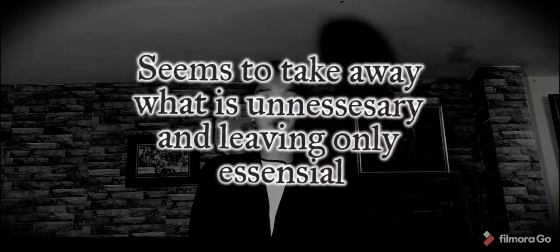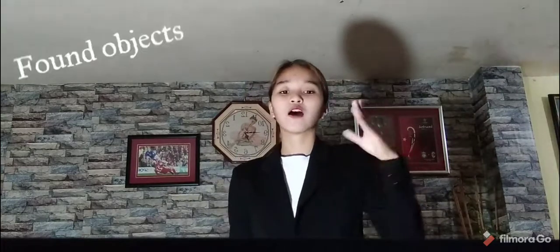Number one is minimalism. One of the artistic movements that has been most relevant through the contemporary art movement is minimalism. Minimalism seeks to take away what is unnecessary and leave only what is essential. Minimalist art can be seen as extending the abstract idea that art should have its own reality and not be an imitation of something.